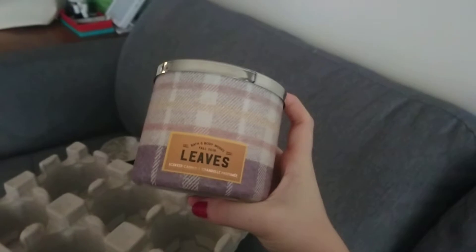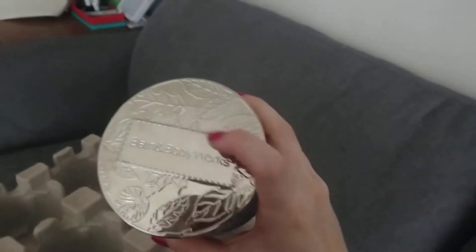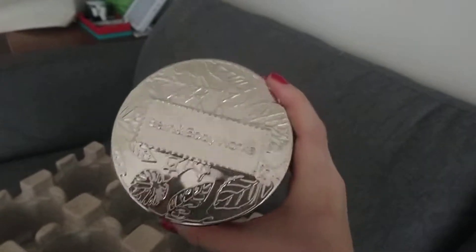This one is in the scent Leaves, and it had a fall lid — it said 'Love Fall' — but I switched it out for this Leaves lid because I think it went better with the whole theme. So that's the first two.